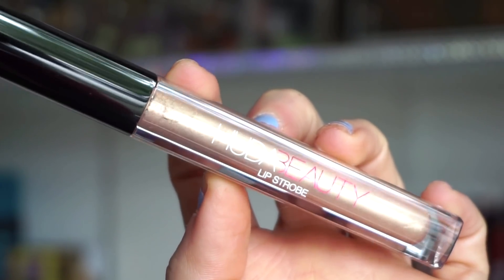Finally, the last item in the bigger bag is the Lip Strobe in the shade Ritzy — I really like that name. Her Lip Strobes are really nice lip glosses. I think I own this shade so I'm not going to swatch it, but it's a really pretty gold. The Lip Strobes are a gloss formula — beautiful to wear on their own, but also very nice to wear on top of a lip liner or lipstick to amp things up.